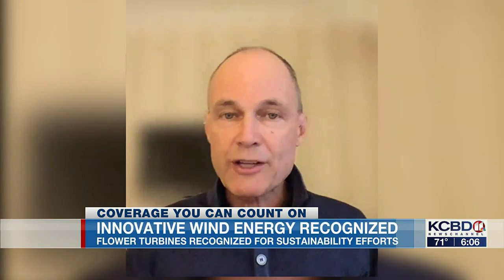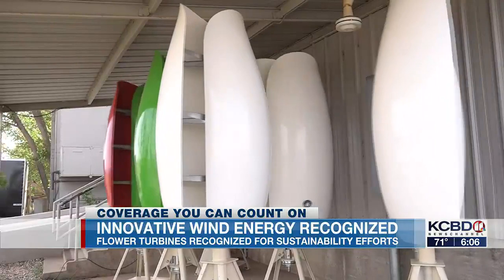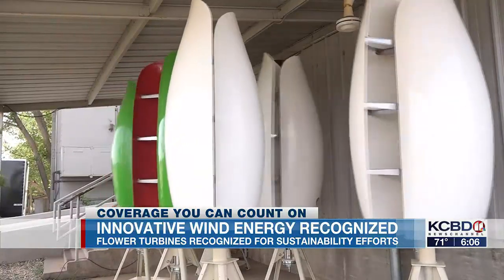You can install them basically in your garden, on the side of a road, or on the roof of a factory. The Solar Impulse Foundation chose flower turbines as one of the solutions to creating and maintaining sustainable energy.